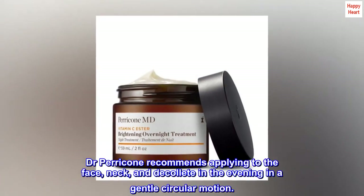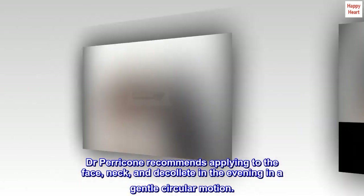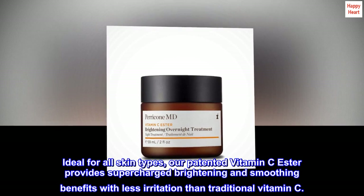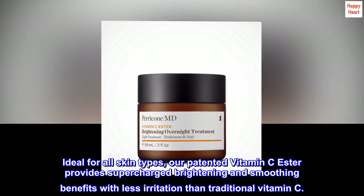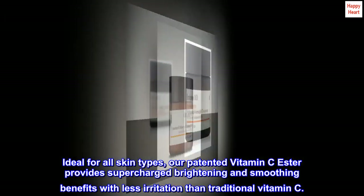Dr. Perricone recommends applying to the face, neck, and décolleté in the evening in a gentle circular motion. Ideal for all skin types, our patented vitamin C ester provides supercharged brightening and smoothing benefits with less irritation than traditional vitamin C.